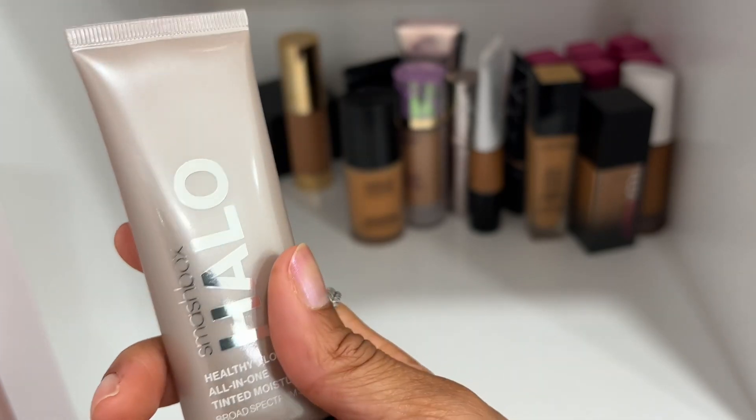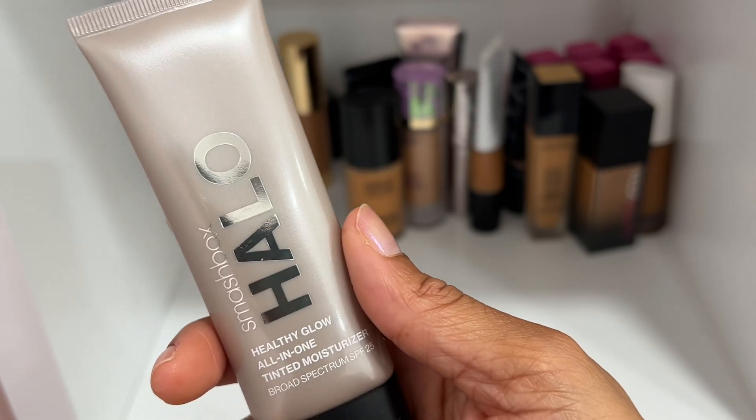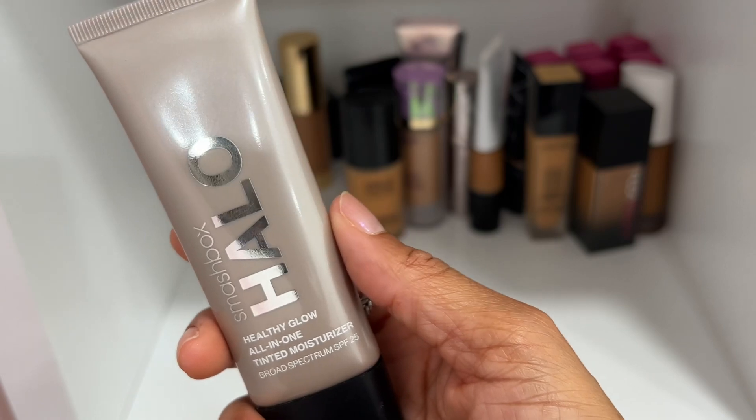Smashbox Halo Healthy Glow All-in-One Tinted Moisturizer in shade Medium Tan — I bought it half off at Ulta and liked it when I tried it, but I think I've worn it twice and haven't reached for it in over a year, so I'm going to declutter this one.